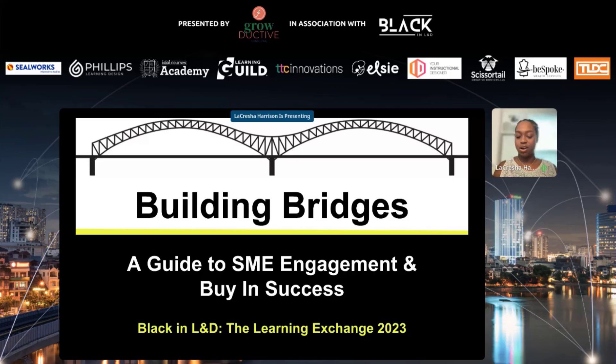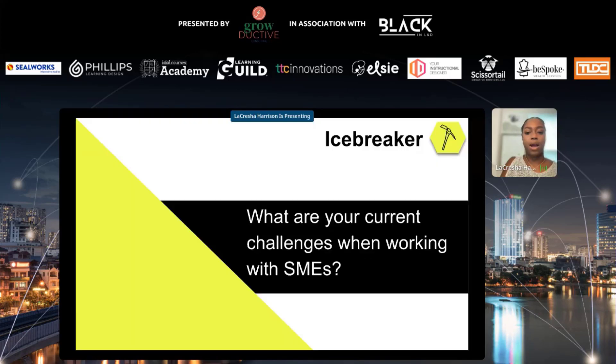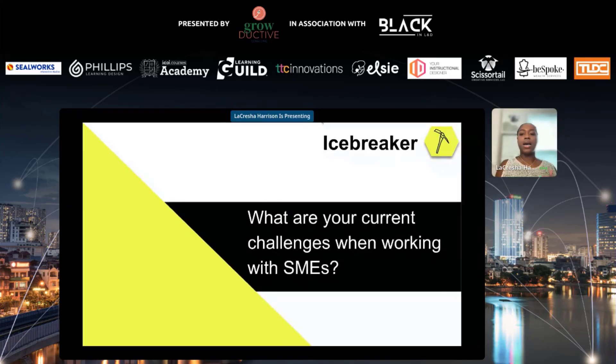We're going to go ahead and get started so that we're not falling too far behind. While you're adding in the chat where you're from, I also want to go through what your current challenges are when working with subject matter experts. Drop that in the chat as well so I have an idea of what your current challenges are as we go through the presentation today.